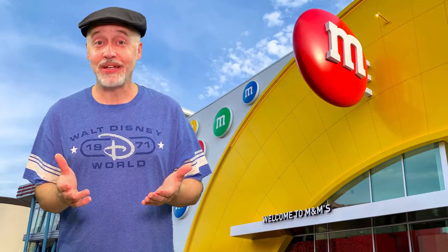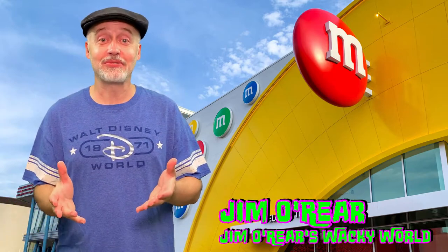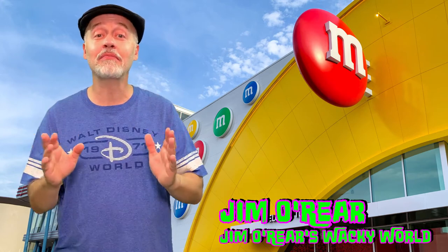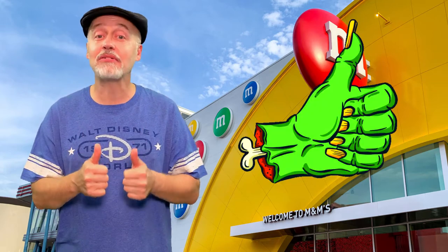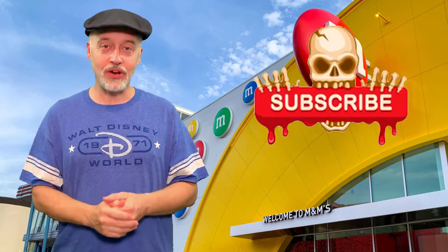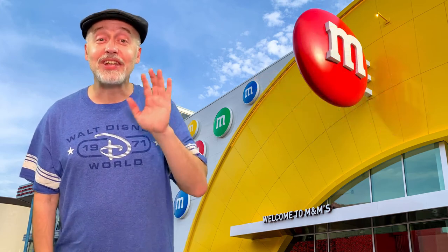There you have it. Who would have thought there would ever be an M&M's store — a whole store just for M&M's? Get all your M&M merchandise, flavors, colors, whatever over there at Disney Springs. I hope you have enjoyed watching this video. If you have, click that like button. And while you're at it, click on follow or subscribe and you'll be notified when I upload new videos. Thanks again for watching. We'll see you next time.